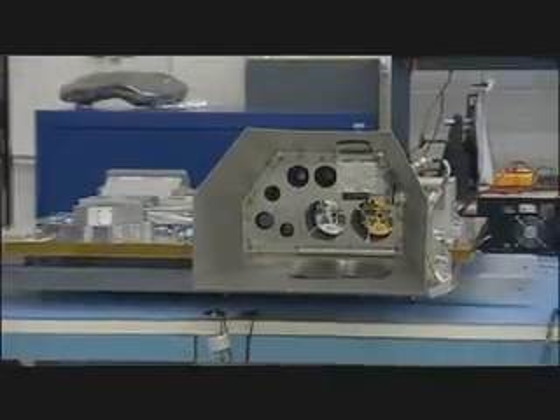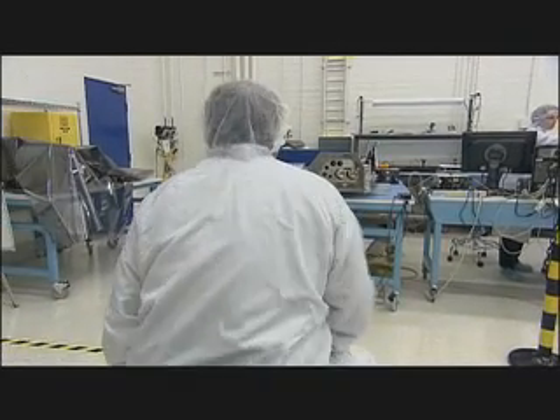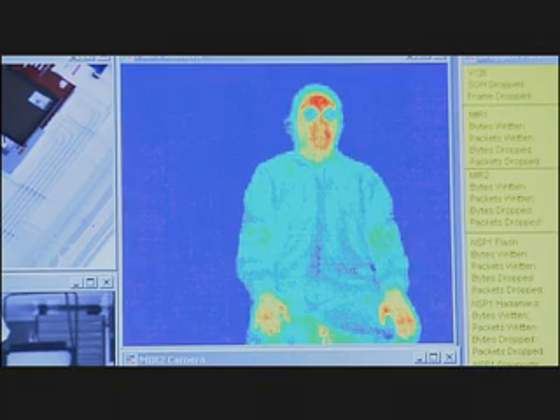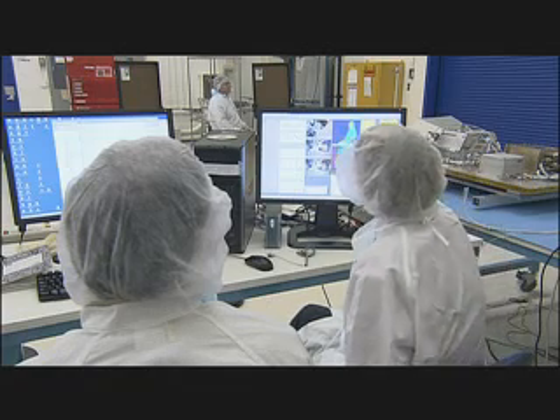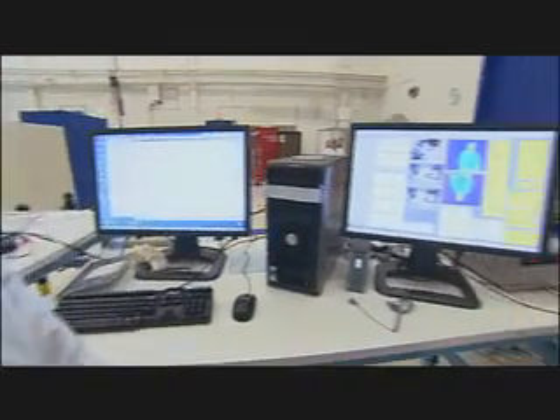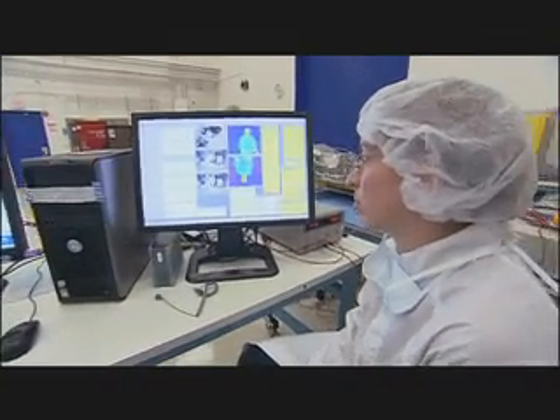The science instruments on board the LCROSS spacecraft cover an extremely wide spectrum. We have spectrometers that can see organics, hydrocarbons, and byproducts of water ice. We also have infrared cameras that can see hydrated minerals, water ice, and water vapor. In addition to telling us if water exists on the moon, the science that comes out of this data will be used for many years beyond the LCROSS mission.